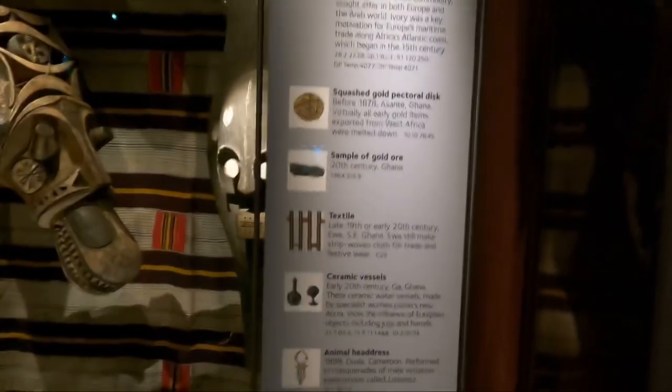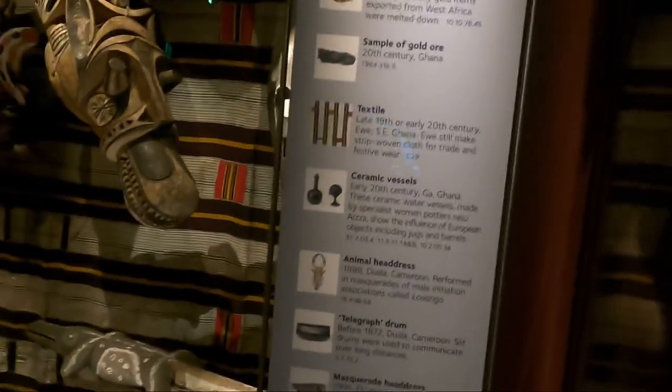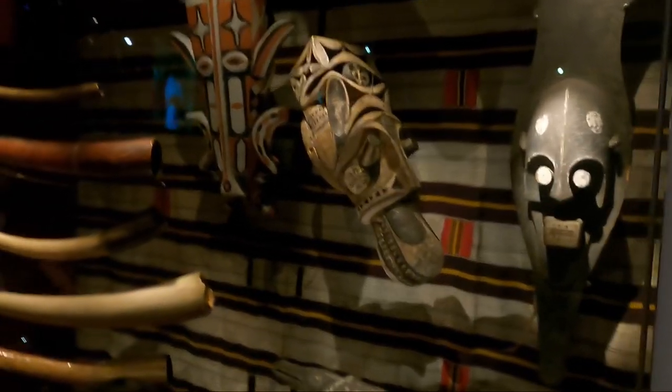These materials span all the way into the 1970s. During the colonial period, they had access to all of this.